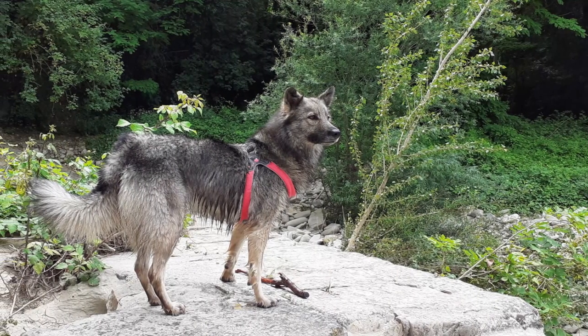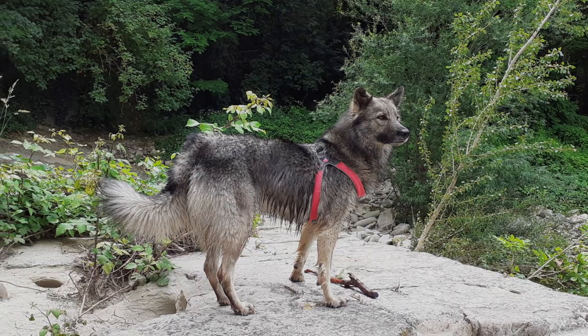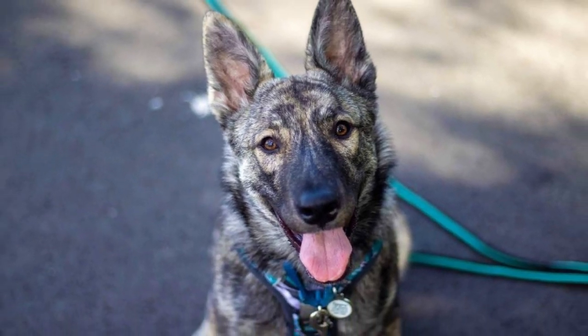The Lupino del Gigante, also known as Cane Luvin, is a rare Italian dog breed with a wolf-like appearance and a lively, loyal and docile temperament. In this video, I will tell you all you need to know about the Lupino del Gigante.